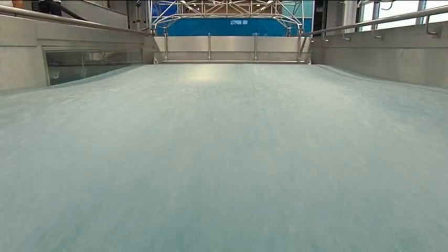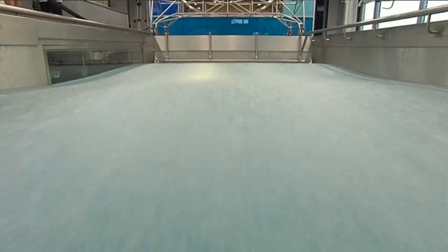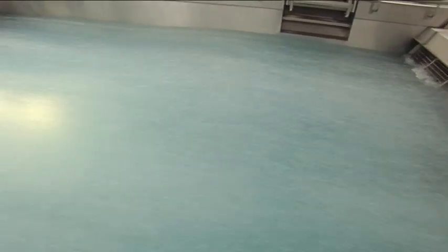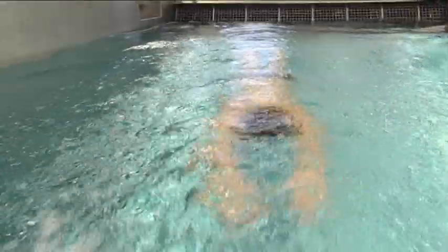Swimming flumes at the Technische Zentrum are characterised by their absolute smoothness, even at peak speeds of 2 meters 50 per second. No waves disrupt the training, which can naturally also take place at speeds far below the incredible 2 meters 50.